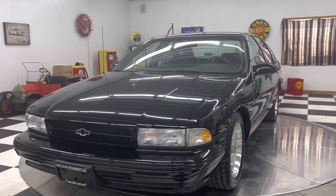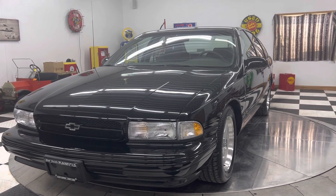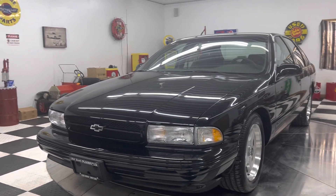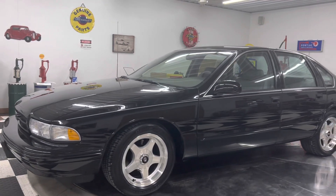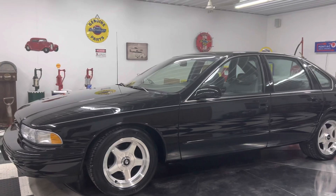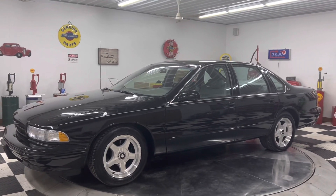There it is — 1996 Chevy Impala Supersport, 132 miles. I really appreciate everybody watching my video. I hope you all have a great afternoon. It's getting sunny out there, it's springtime — time to get these cars out and have some fun, everybody. Thanks for watching. Have a great one.